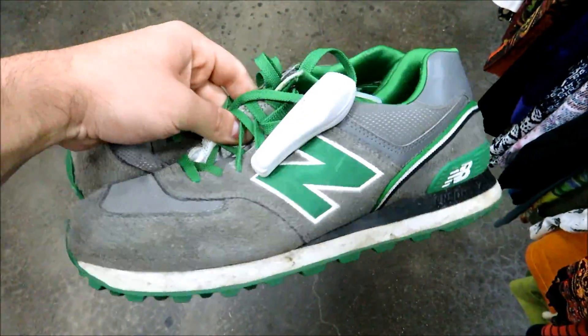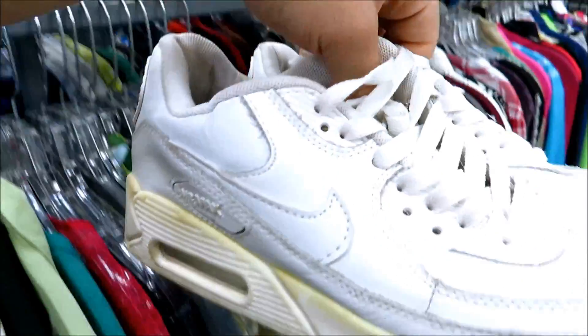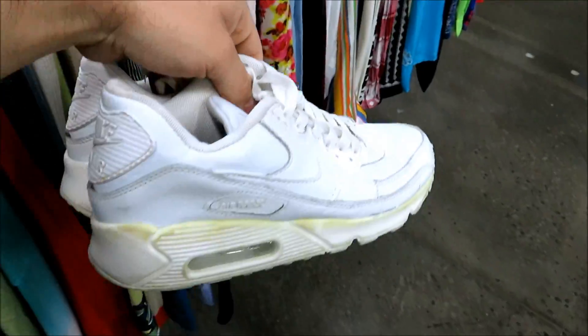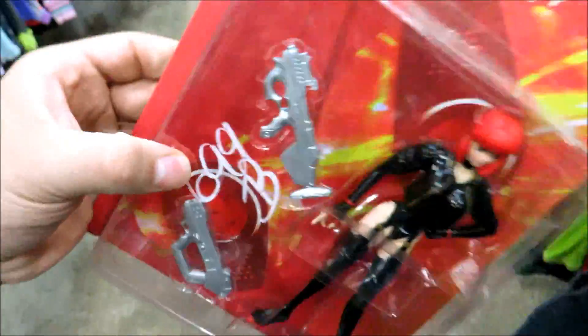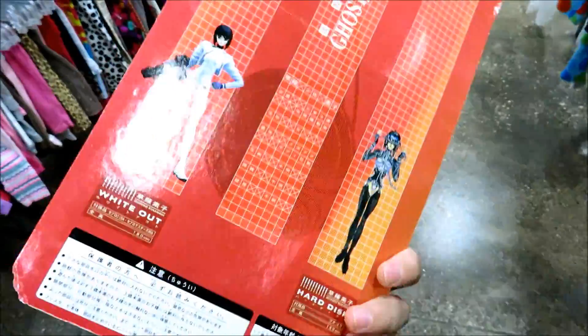Maybe we have these green New Balances for 6.99, and then some white Air Max 90s for 4.99. They got this Ghost in the Shell figure but they want 6.99 for it, which is a little too much.